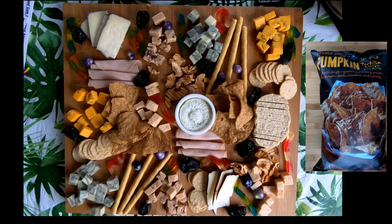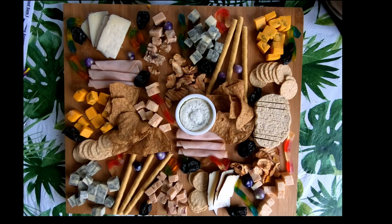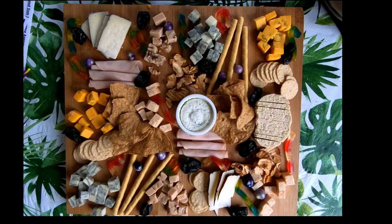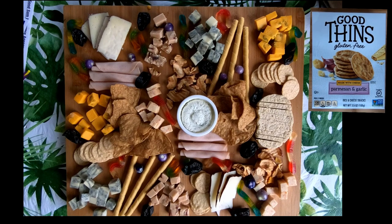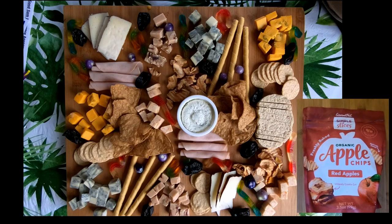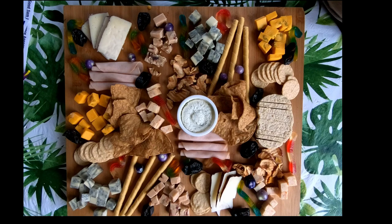To fill out the board there are Trader Joe's Pumpkin Spice Tortilla Chips, Trader Joe's Pumpkin Spice Batons, Good Thin's Rice and Cheese Parmesan Garlic Flavor, Gourmet Nut Organic Apple Chips, Kroger Gummy Worms, Dried Plums and Purple Tomatillos.